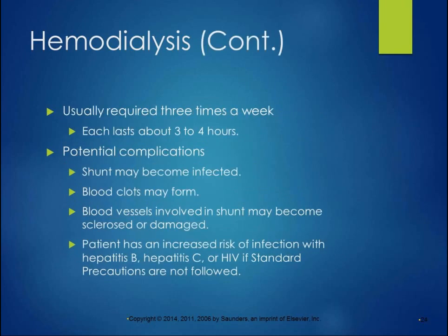People usually have to do hemodialysis up to three times a week, and each session lasts three to four hours — hugely time-consuming, but it's the alternative to death. There are a lot of potential complications: the implanted shunt may become infected, you may be prone to blood clots, and blood vessels involved in the shunt can become sclerosed or damaged. The patient also has an increased risk of infection with hepatitis B, hepatitis C, or HIV if standard precautions are not followed.